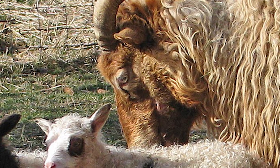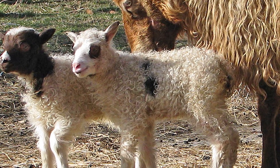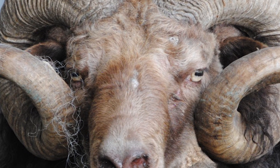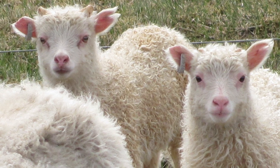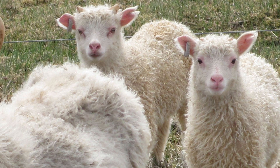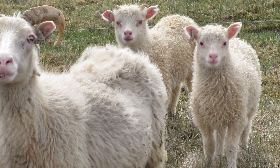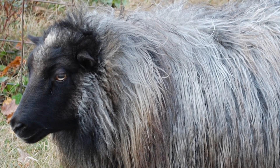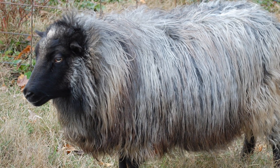Ewes are seasonal breeders, most coming into heat in late October. They will continue cycling until spring if not bred. Rams are sexually active year-round, and ram-lambs can start breeding at 5 to 6 months old. Triplets are not uncommon, and most Icelandic ewes are capable of nursing triplets without intervention. Lambs are small and very lively. The first lamb born will frequently be up and nursing before the twin arrives. Icelandics are long-lived, with healthy ewes commonly lambing until they are 12 to 14 years old.